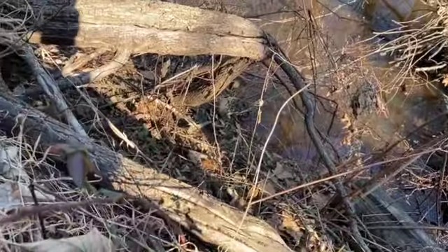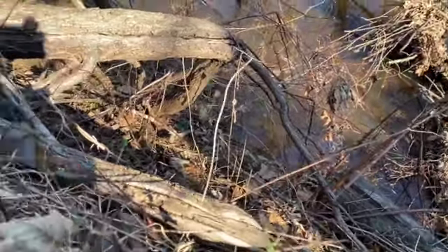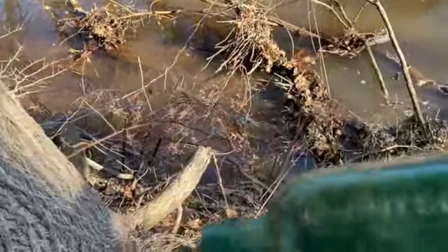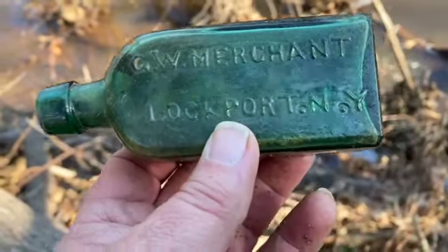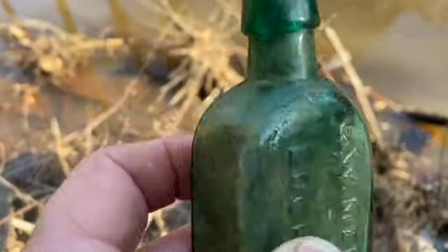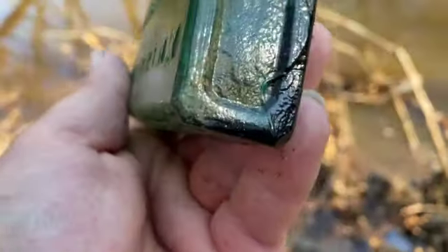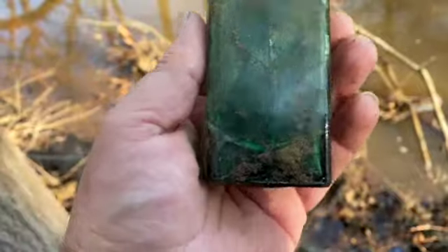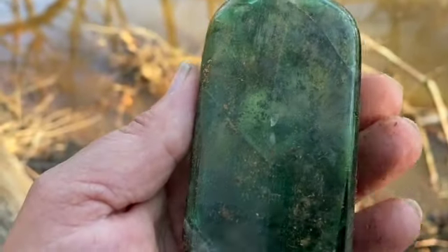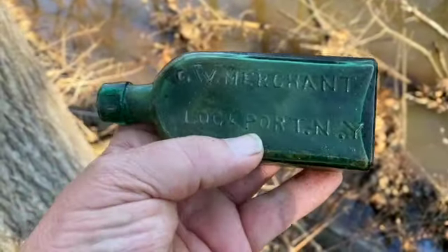When I get it out of there I'll let you know, because it's pretty tricky right now. I risked life and limb and got way down there — got the bottle. GW Merchant, Lockport, New York. Look at that applied lip, guys — this is an oldie. Nice embossing on there. Look at how crude the base is. It is really cracked up there, but I worked hard to get this thing — I'm keeping it.